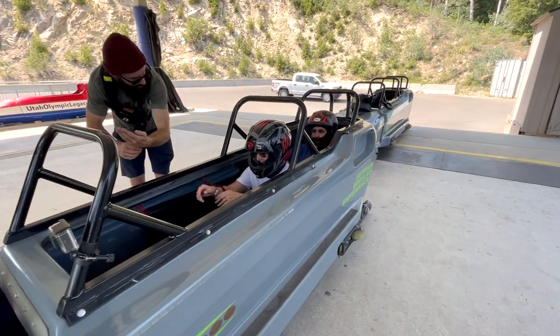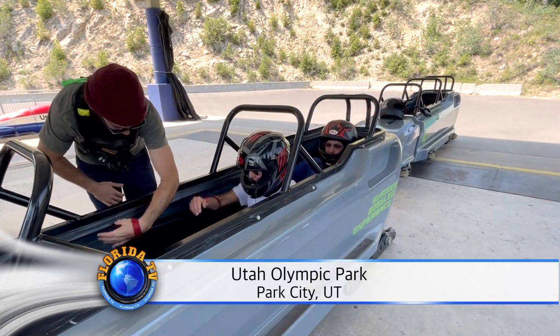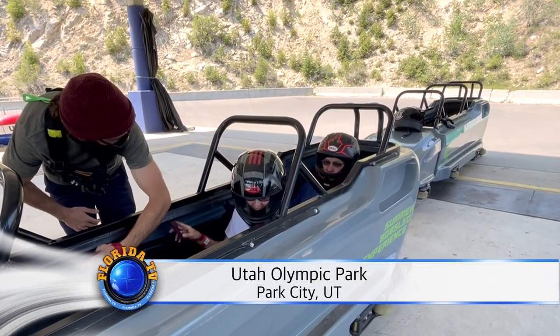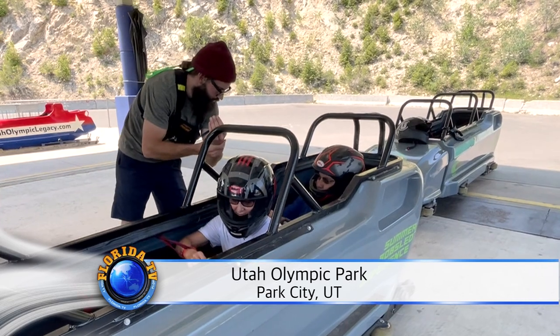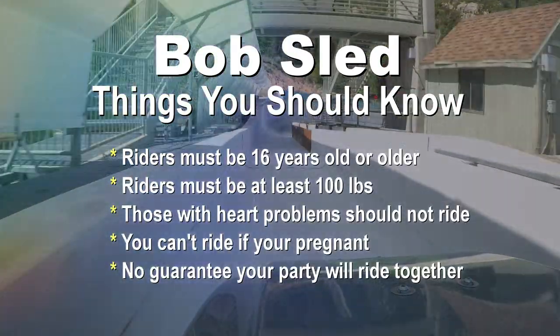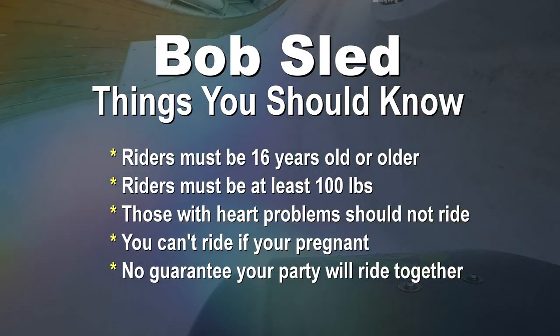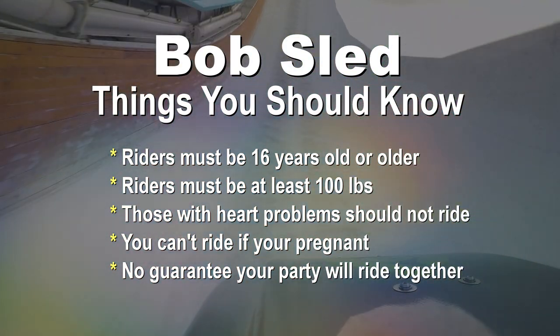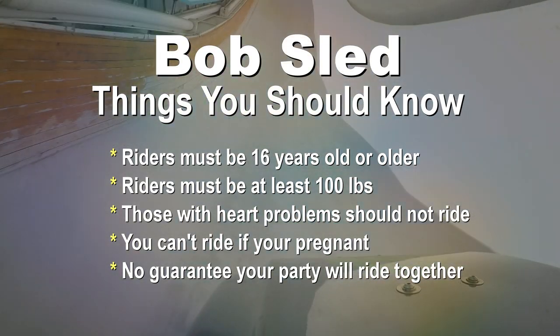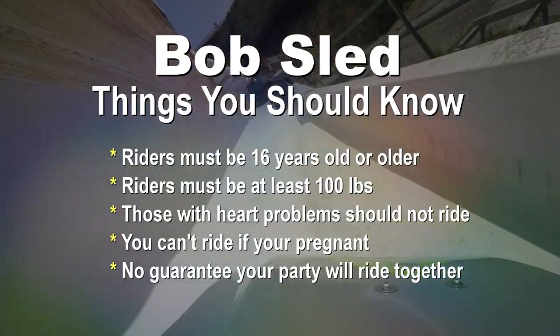You're going to shrug your shoulders up to help the head bob a little bit, and wedge yourself in there as tight as you can. There are some things you should probably know: riders must be 16 years or older and at least 100 pounds to ride. Those with heart problems or high blood pressure should probably stay away. Plan for 5 G's on some turns.